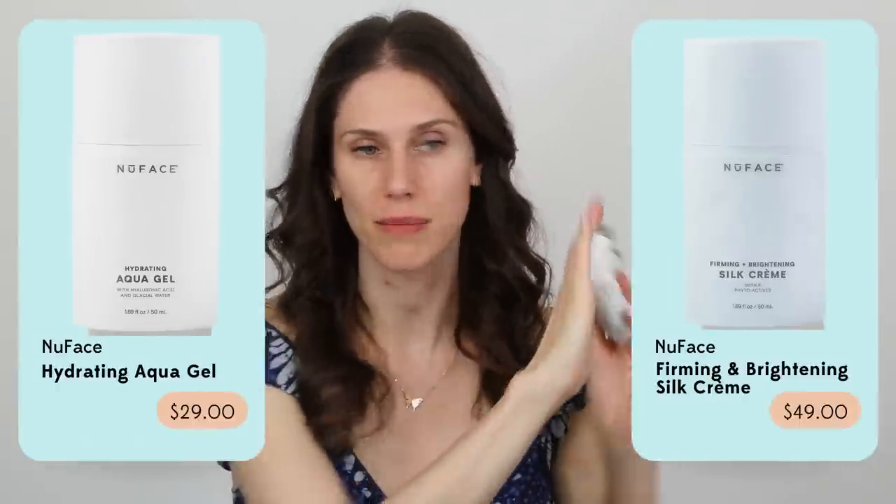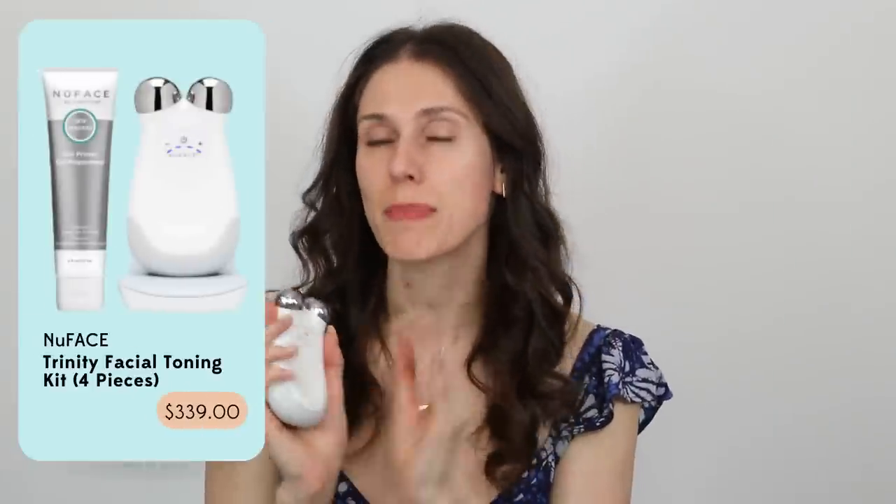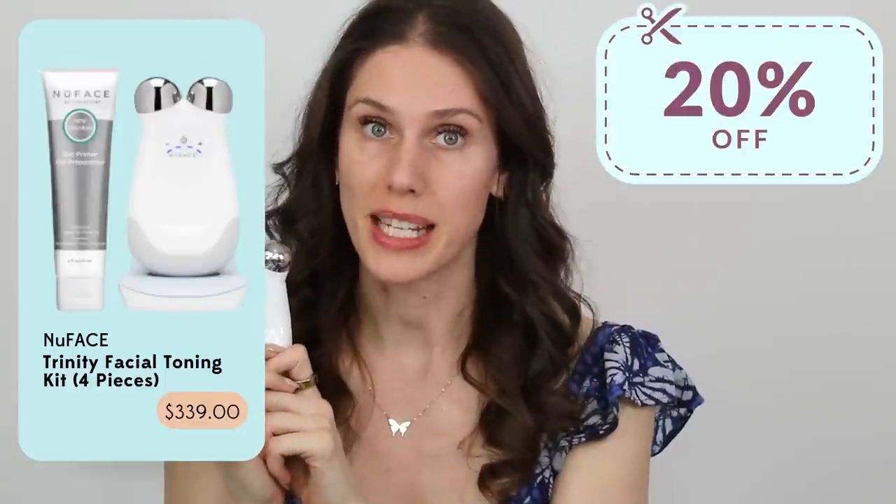What's great about these NuFace products is that they're not only made to work with the device, but you can leave them on and actually go along with your day. They've been out for a few years now and the ingredient lists are amazing. If you already have a NuFace, the microcurrent conduction gel creams are a must. And if you've been thinking about NuFace for a while, 20% off is the time to get it. Now if you're someone who doesn't use devices regularly, this might not be right for you.